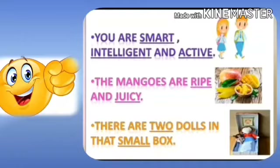Next sentence: 'There are two dolls in that small box.' Here, the words describing dolls and box are 'two' and 'small'.